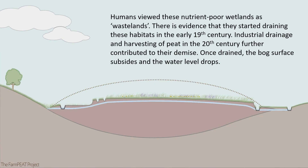Humans viewed these nutrient-poor wetlands as wastelands. There is evidence that they started draining these habitats in the early 19th century. Industrial drainage and harvesting of peat in the 20th century further contributed to their demise. Once drained, the bog surface subsides and the water level drops.